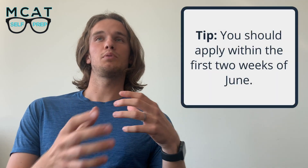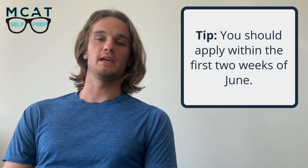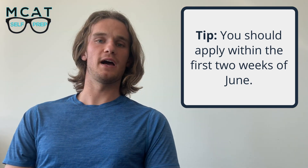Basically, you need to apply within the first few weeks of June. You could apply in July and probably still be fine, but as you start applying in August and September, your chances start to get significantly diminished. If you really have to apply in July, I think that's totally fine, but ideally you want to get your application in during the first week or so of June.